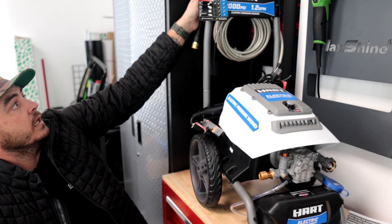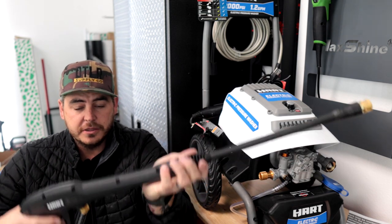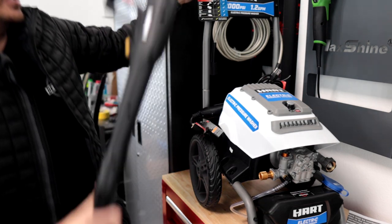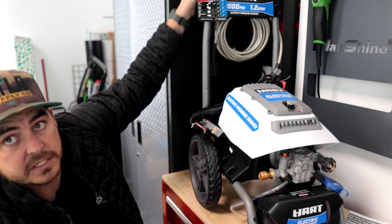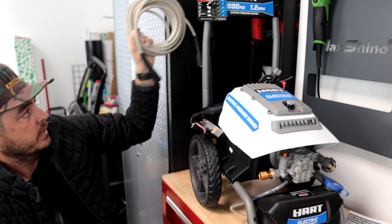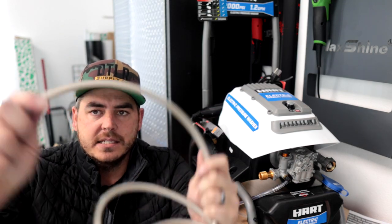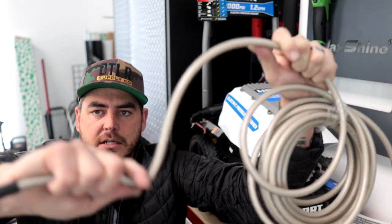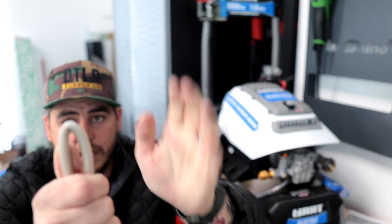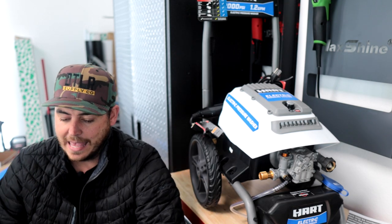They give you a pressure washer gun — the same one that all the other Hart pressure washers came with. Really standard quick connect on the front. It does have storage for the gun right on the back, and also storage for your hose. The hose they give you is a 25-footer, and just like all the others, it's cumbersome. I was trying to show how flexible it is — it's not very flexible — and it kinked, creating a weak point in the line. Just not the best hose at all.